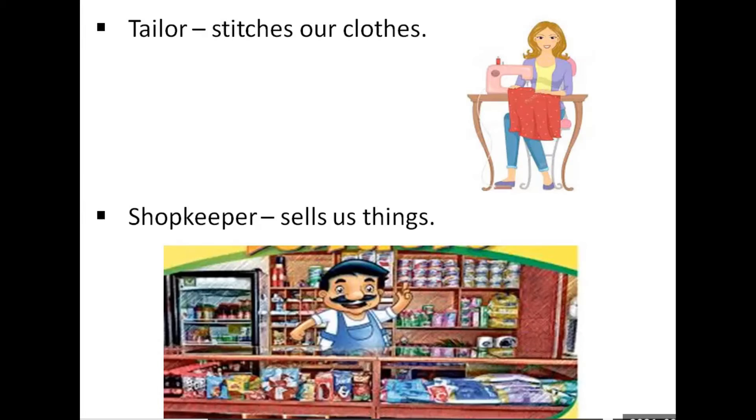The last one is the shopkeeper. So what does the shopkeeper do? They sell us things like bread, egg, milk, pencil, etc. that we need every day. So these are all the people who help us in our daily life.